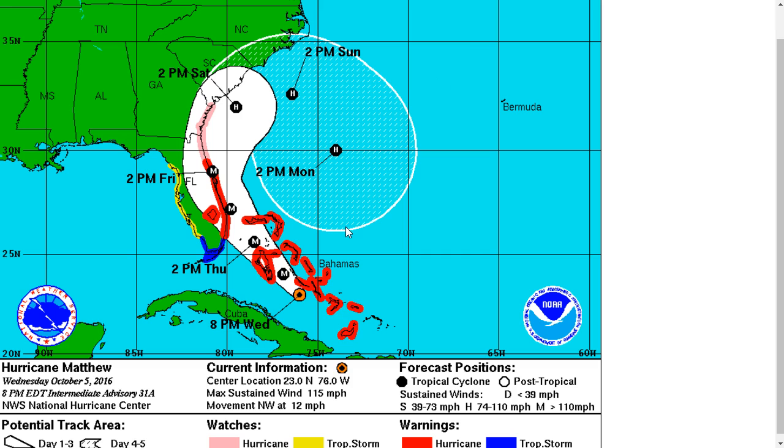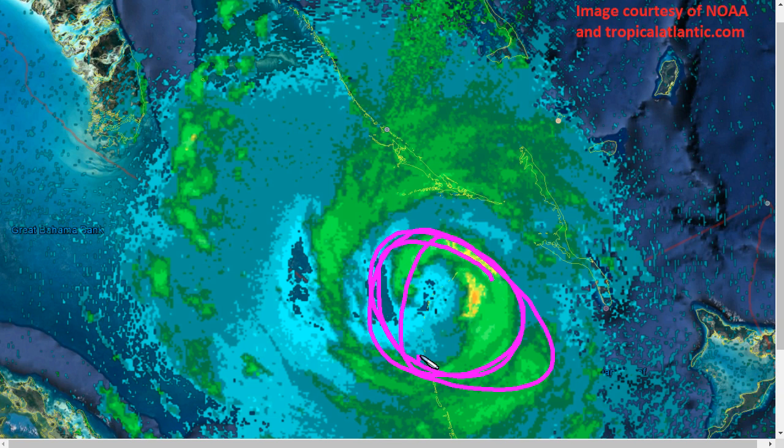This is the current NHC forecast track, showing the storm moving very close to Nassau by tomorrow morning. Hurricane warnings remain in effect for all of these islands — Andros Island and New Providence could get the core of Hurricane Matthew by tomorrow morning, and at this point it could be strengthening again. It's always hard to tell, but conditions are there. All that's stopping the storm right now is itself, its own structure. If it continues to have this kind of look to it, it may struggle, but that's the only thing really stopping it — the environment is pretty favorable.